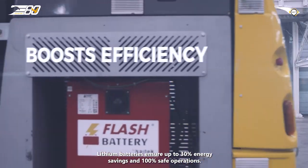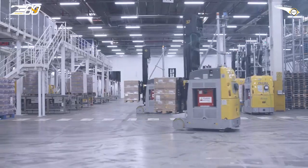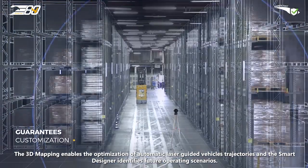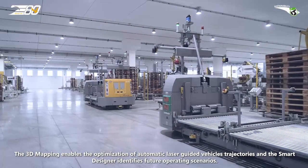Lithium batteries ensure up to 30% energy savings and 100% safe operations. The 3D mapping enables the optimization of automatic laser-guided vehicles' trajectories, and the smart designer identifies future operating scenarios.